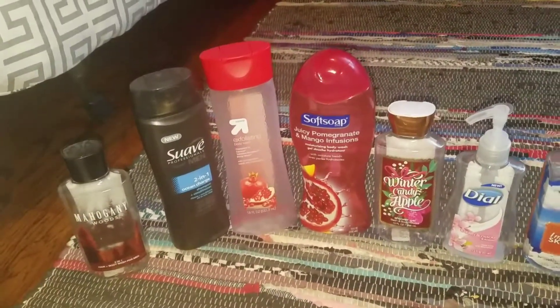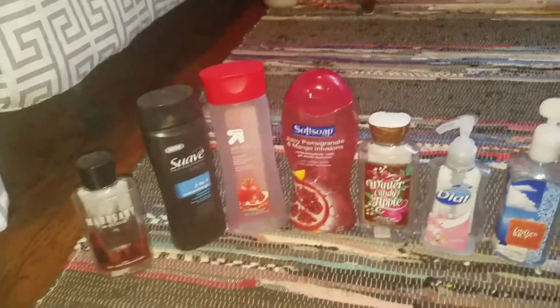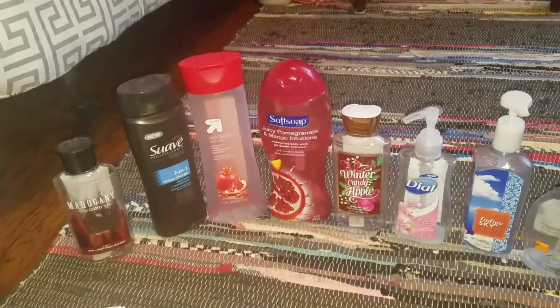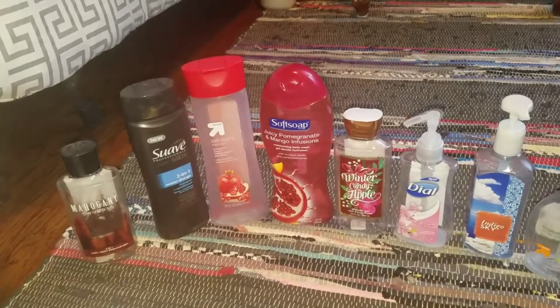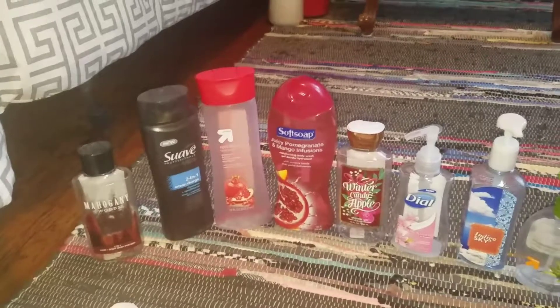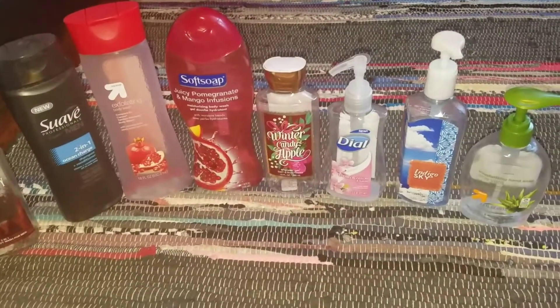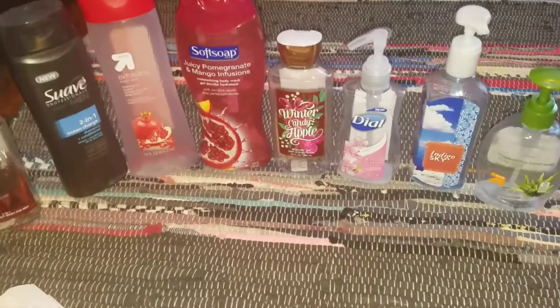Next is Softsoap Juicy Pomegranate and Mango Effusion. This one has such a nice scent — I definitely recommend it if you like fruity types of scents. The consistency of the soap is so good, so I definitely recommend picking that up if you're interested.